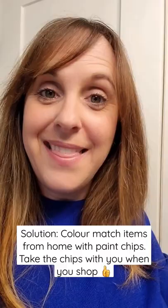My tip is to color match your wallpaper with paint chips, or your fabrics, or your artwork, or your area rug. Then when you bring things home, they're going to work beautifully, like this here.